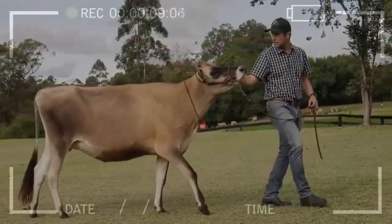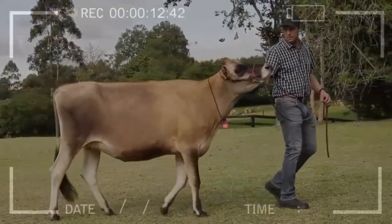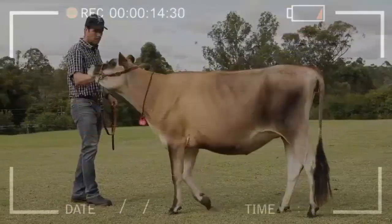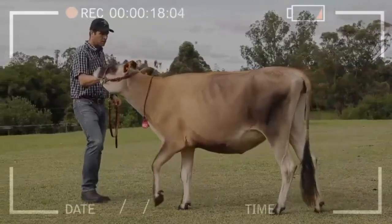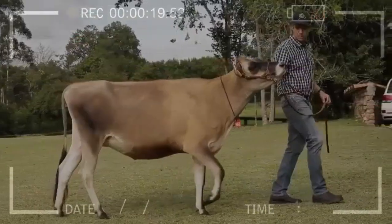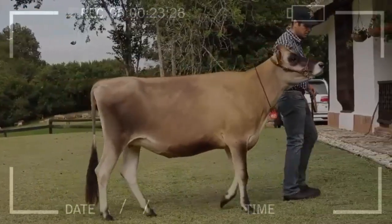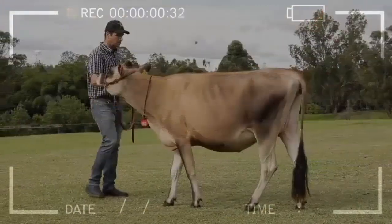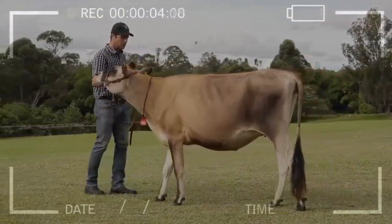Jersey cattle crosses. Due to its resistance to diseases typical of the tropics and the ability to tolerate heat, it is a very attractive bovine breed for crossbreeding in subtropical and tropical conditions. The Jersey breed is one of the dairy breeds used to improve tropical cattle, and it has contributed to the formation of breeds highly appreciated by cattle producers in terms of quantity and quality of milk.